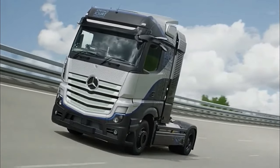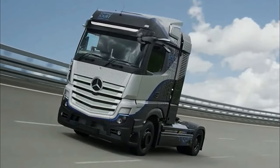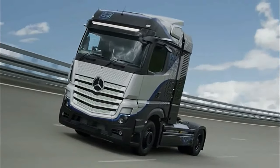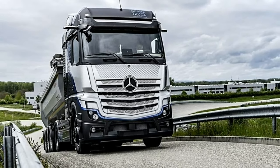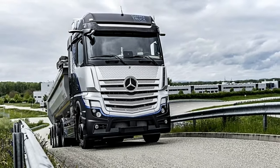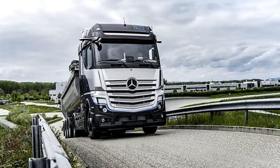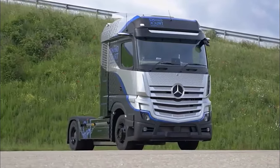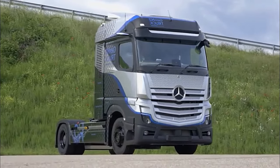Behind the wheel, the GEN H2 truck delivers a driving experience that is both powerful and refined. The electric motor provides instantaneous torque, allowing the truck to accelerate smoothly and effortlessly even when carrying heavy loads. With its precise handling and responsive steering, the GEN H2 truck offers drivers a level of control and confidence that is unmatched in its class.